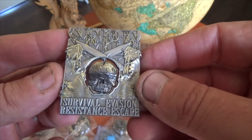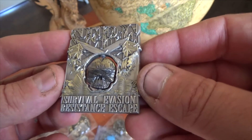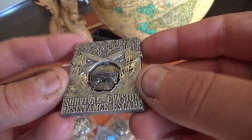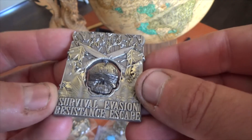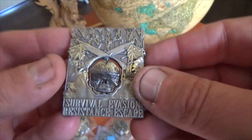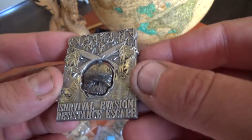Excellent coin. Beautiful. It's about two inches across. This one's in a rectangle format — antique gold, antique silver. Four millimeters thick.